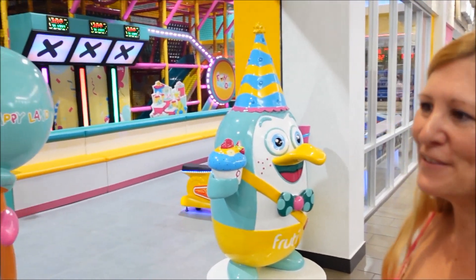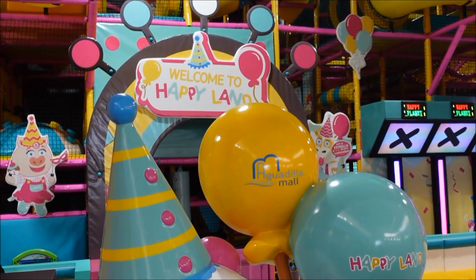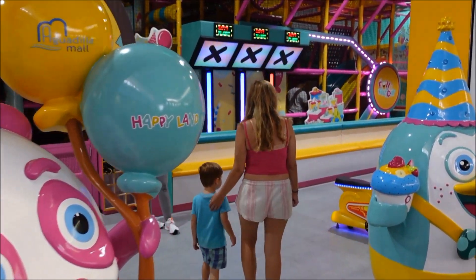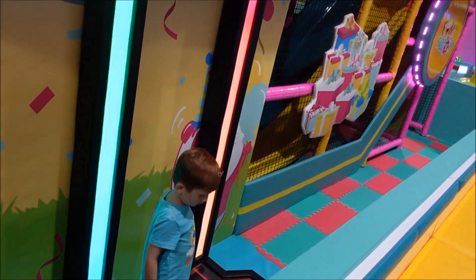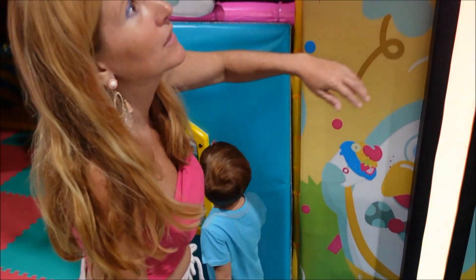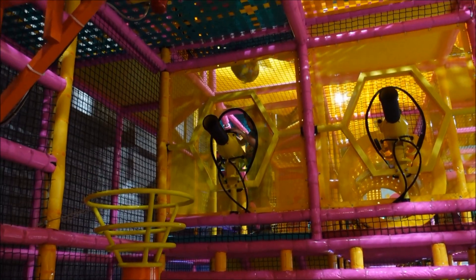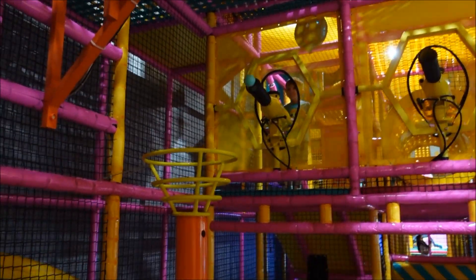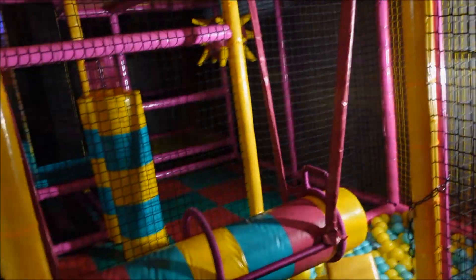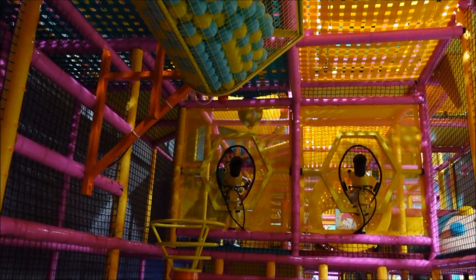We're at Happyland at the Aguadilla Mall — they just opened. We're going to celebrate Ian's birthday today. Wow, he's loading it up! Whoa! Wow! That thing shoots really hard!